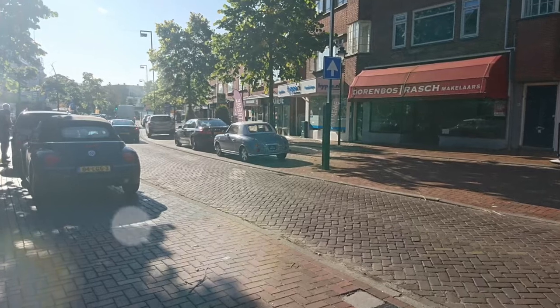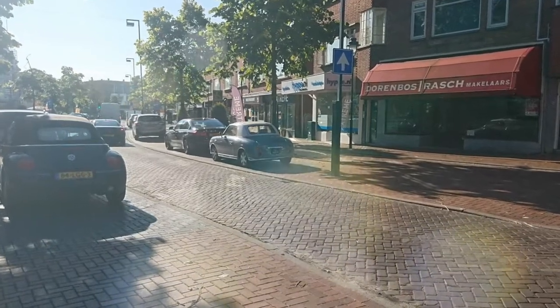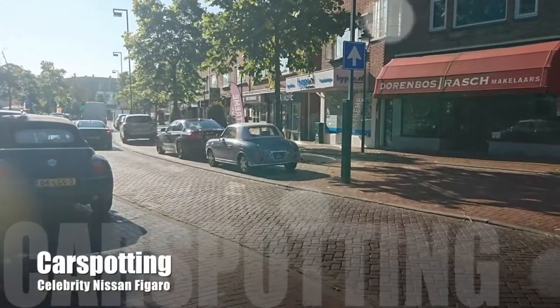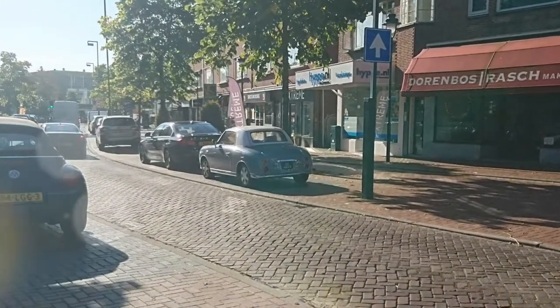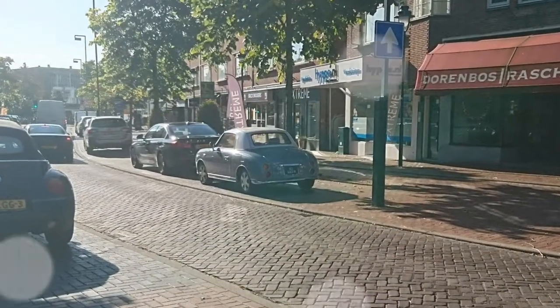Hi, my name is Art and welcome to another Bombay video. Today's video will be another car spotting video, and this time I actually have some right-hand drive goodness for you: a JDM Nissan Figaro.